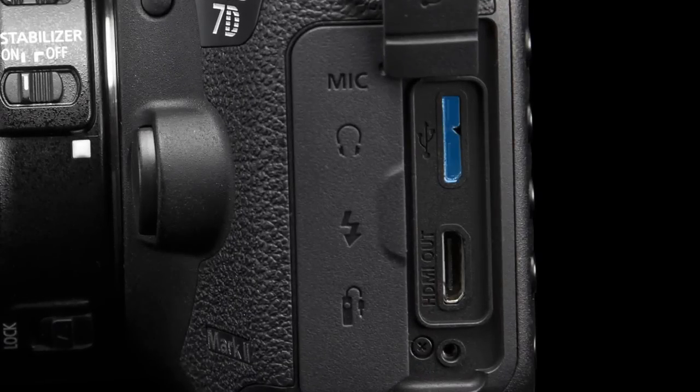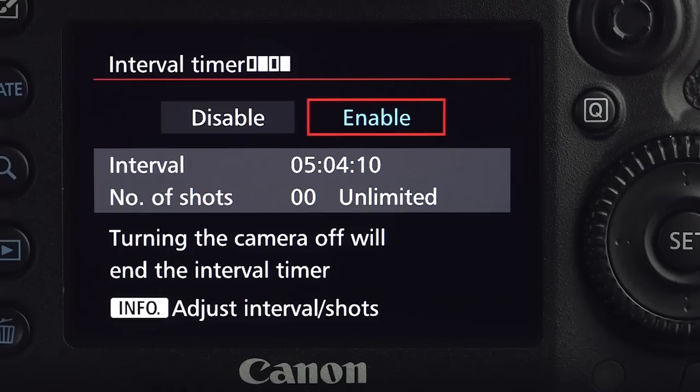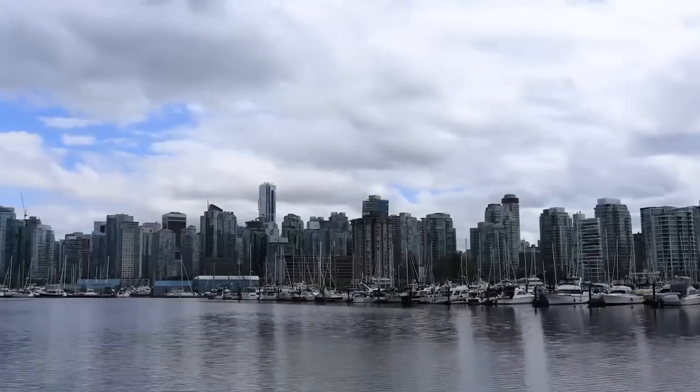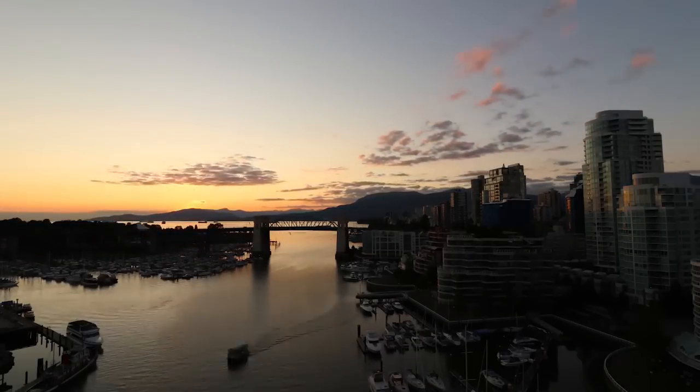The camera has a USB 3 port so you can hook up the camera to a computer to download images and videos quickly. Stepping up to the EOS 7D Mark II camera gives you an interval timer built-in — the intervalometer, to use the geek speak — making it easy to do time-lapse photos automatically.